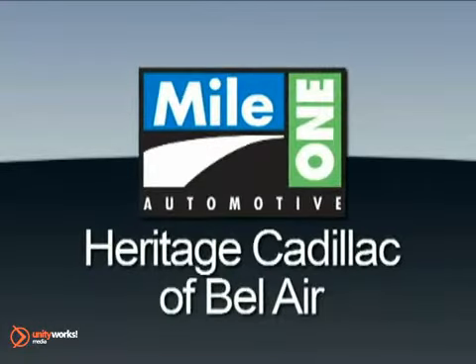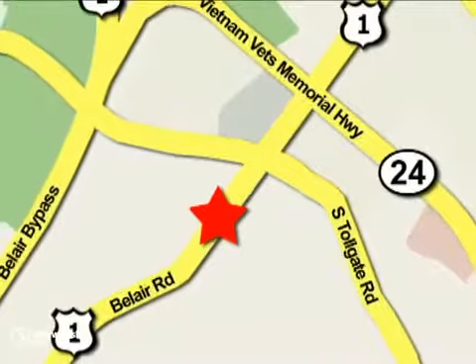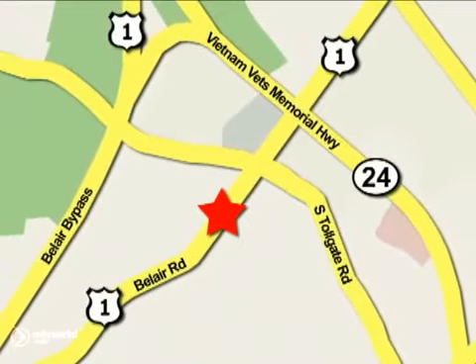Mile One Heritage Cadillac of Bel Air is conveniently located at 716 Bel Air Road in Bel Air.